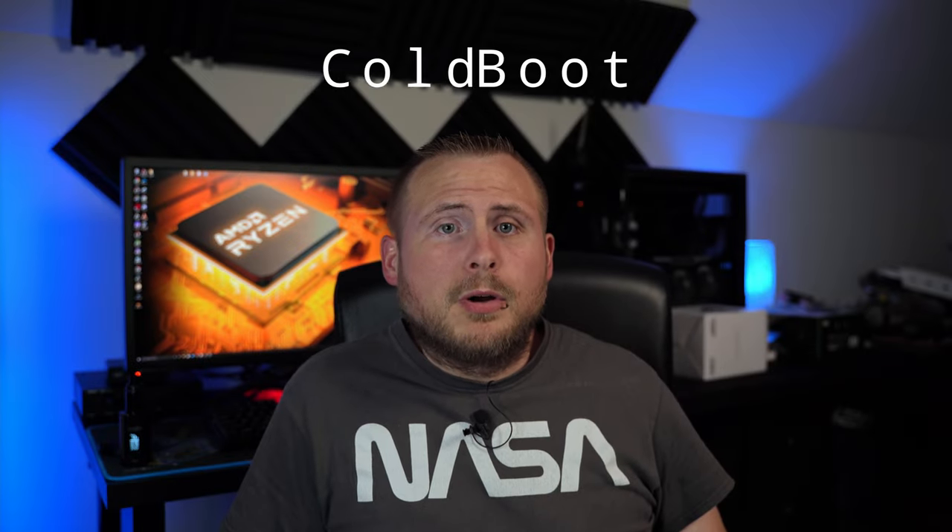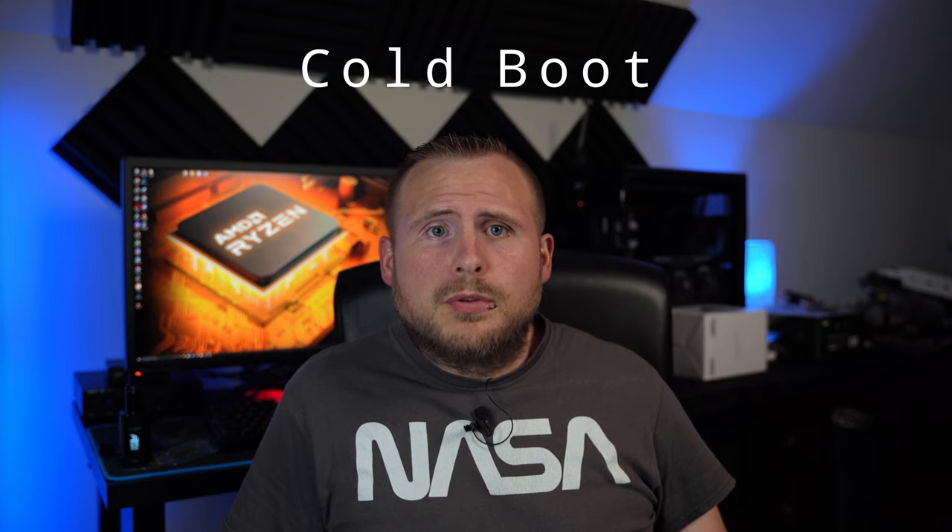Welcome back. It's Poe back again with Let's Get Techie and another episode of Cold Boot. This week we have several new stories from AMD, including AM5 potentially going LGA and some Zen 4 rumors.